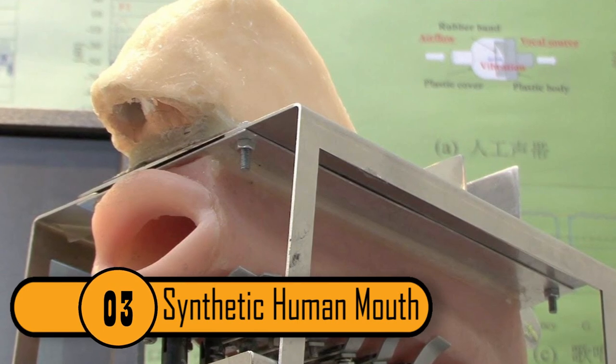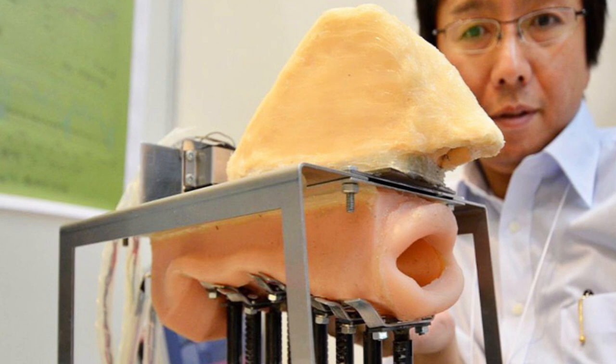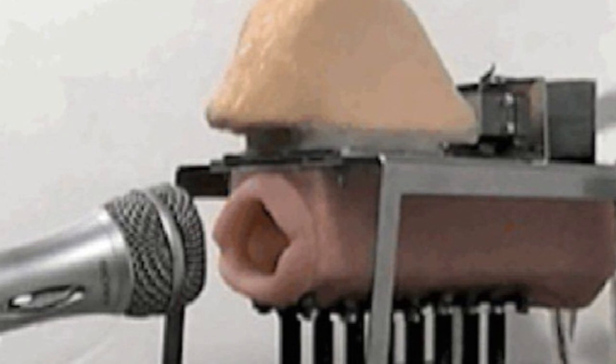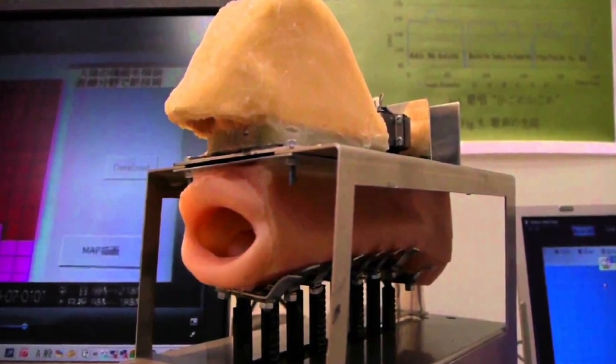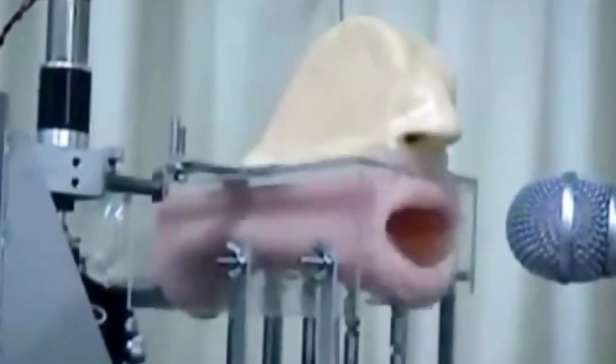Number 3: Synthetic Human Mouth. This invention was created by scientists and engineers at Kagawa University in Japan. While it's just a robot, it can still produce pitch and sounds with a windpipe and synthetic vocal cords. It sounds like an actual person when it speaks. Since we use our nose and nasal cavity when we talk, the synthetic human mouth also has one. This invention helps students understand how the voice works.